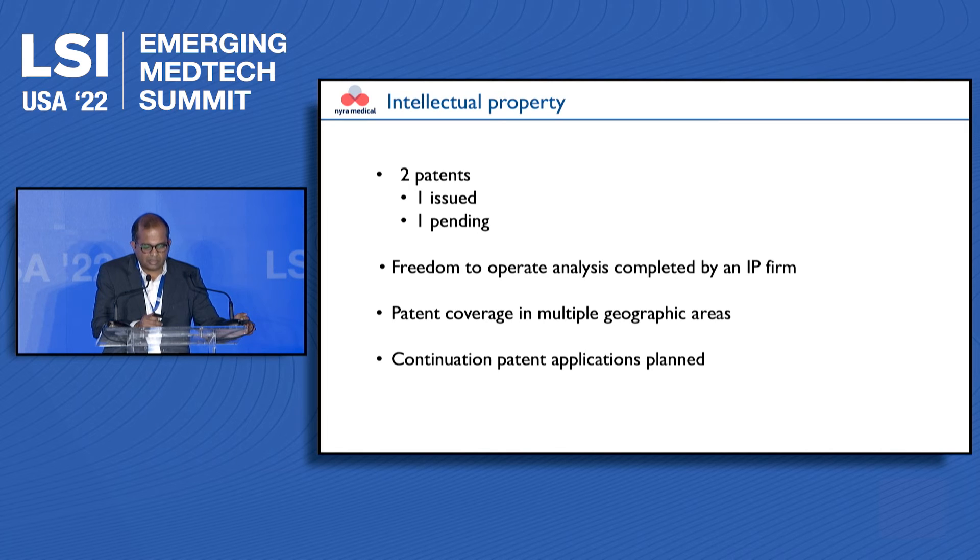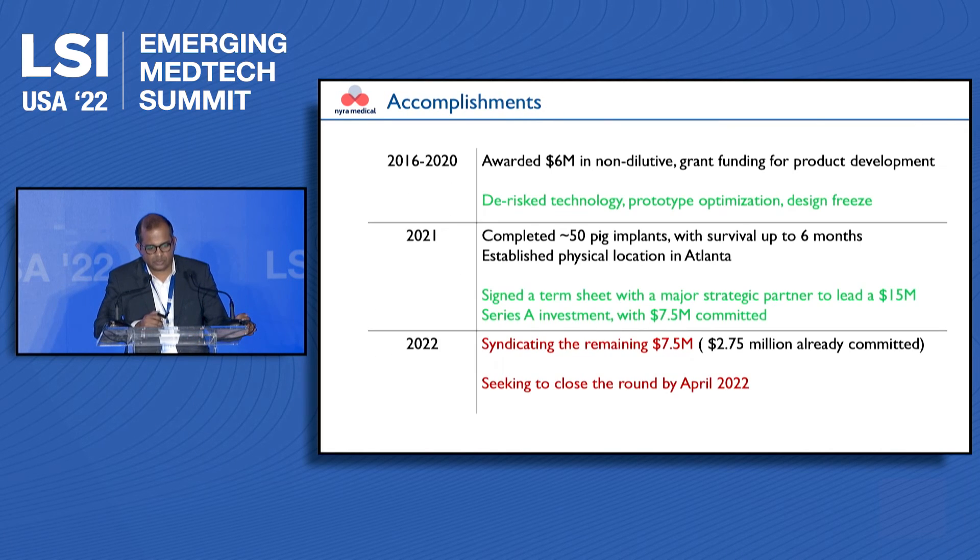We continue to build upon this intellectual property platform. So far, we have done most of our work with $6 million of non-dilutive grant funding from the National Institutes of Health, completing all the preclinical work mentioned. At the end of last year, we signed a term sheet with a major strategic partner to lead a $15 million investment, committed to half of it. I'm now syndicating the remaining $7.5 million, with $2.75 million of that already committed, and I'm seeking to close this round by end of April 2022.